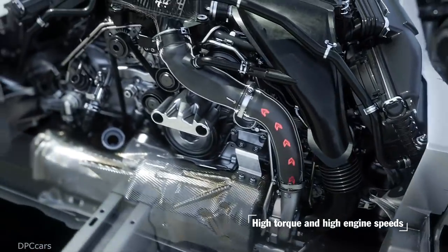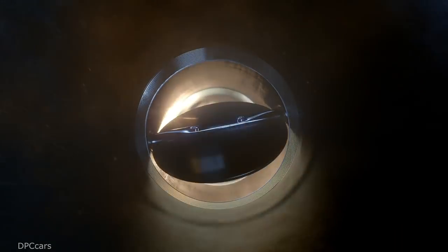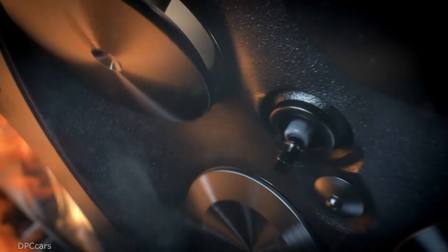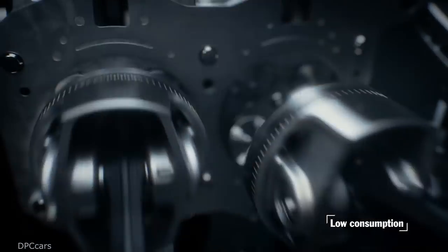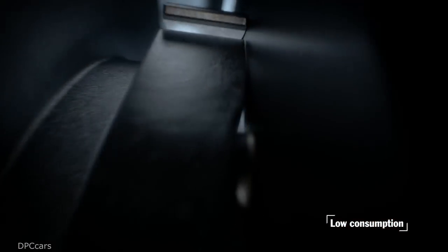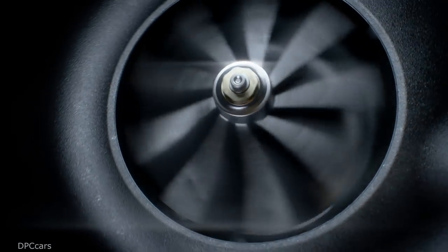The 718 Boxster S with the same equipment completes it in 4.2 seconds. The top speed of the 718 Spyder is 275 kilometers per hour, and the 718 Boxster S has a top speed of 285 kilometers per hour.